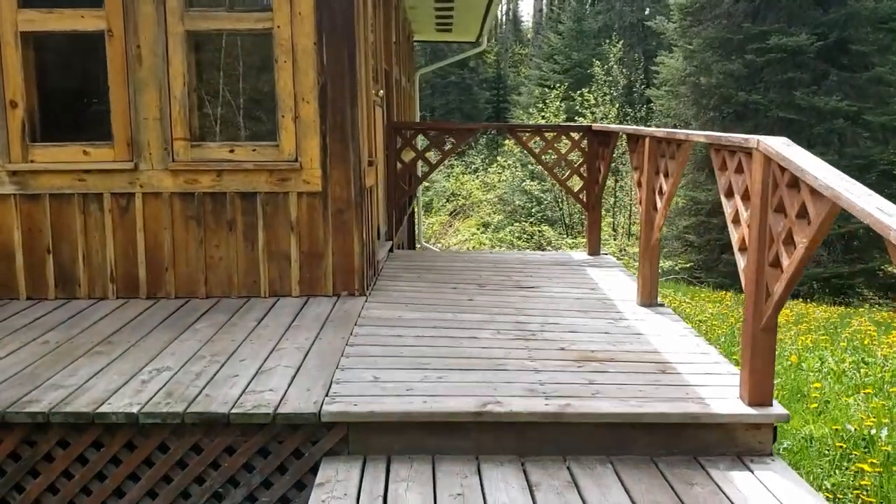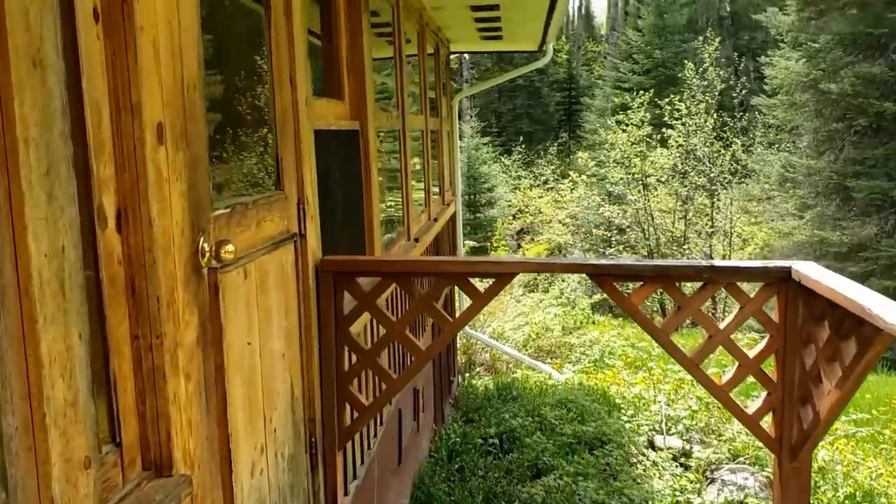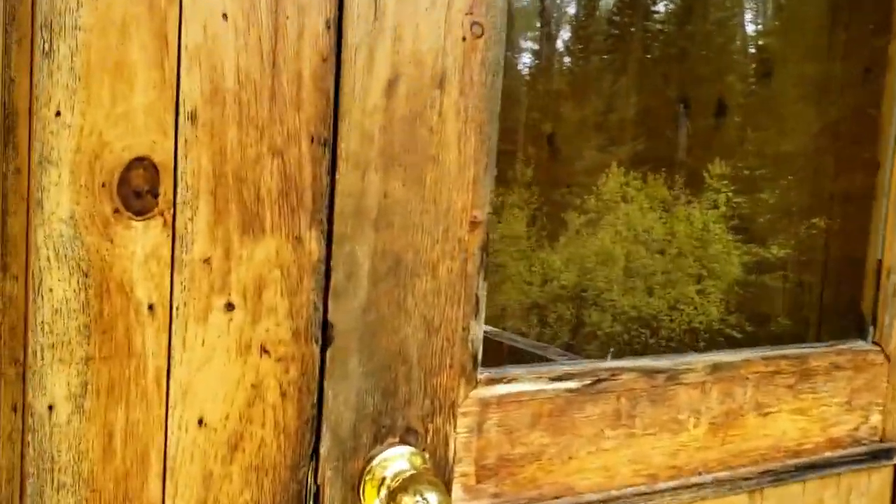Now we're going to enter Ridge House — it's got a beautiful fun room.